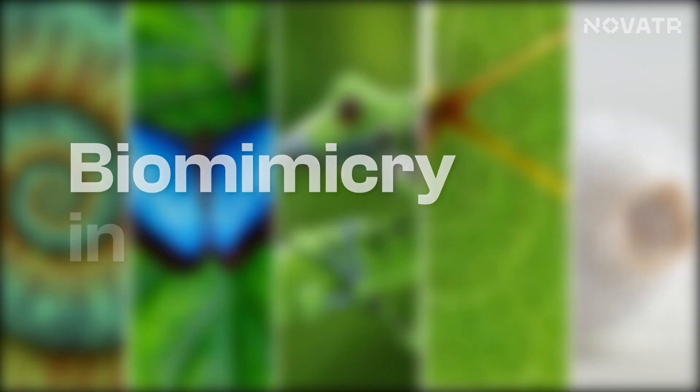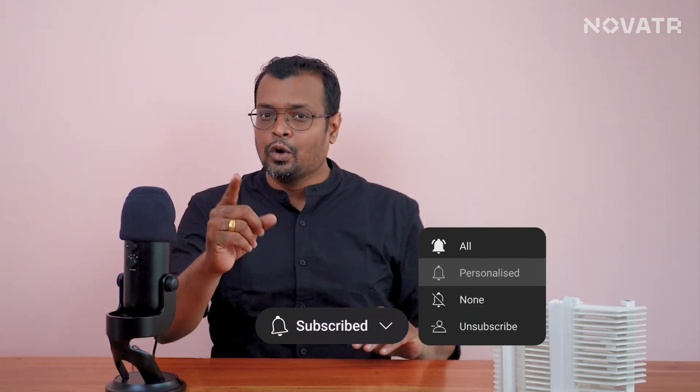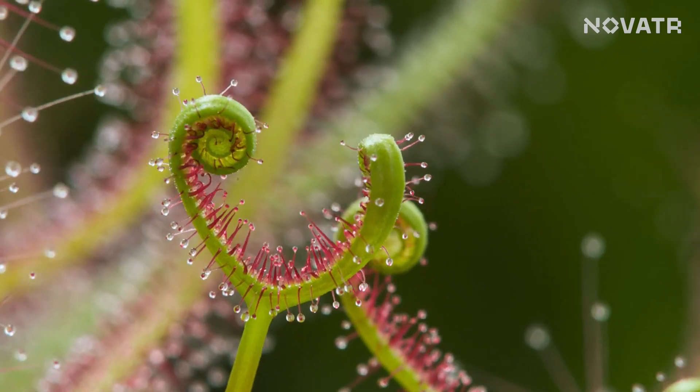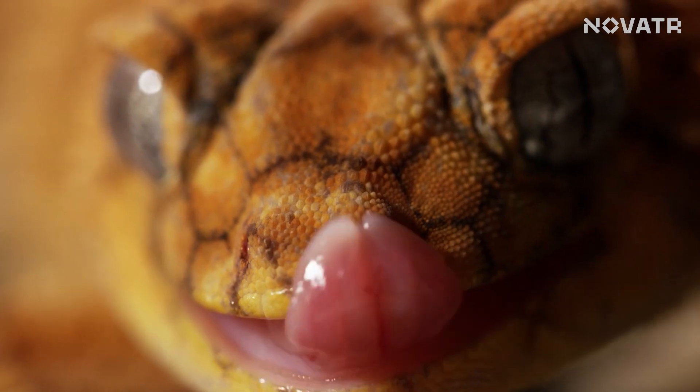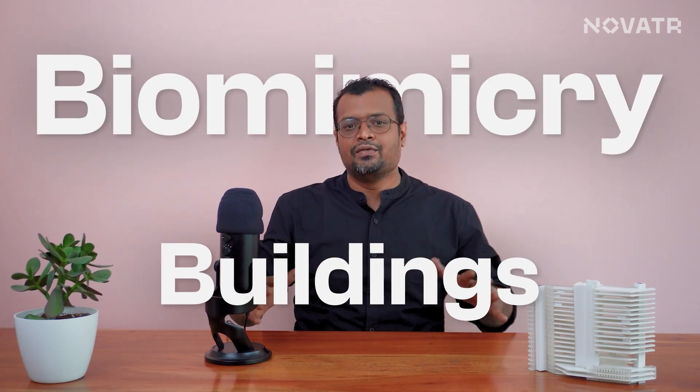Unexpected examples of biomimicry in architecture. Hi, I am Rajesh, and welcome back to Novator, where we empower AEC professionals with the latest scoop from the industry and experts. So, biomimicry is a revolutionary approach to design that takes inspiration from nature's finest creations to solve human challenges. It's like drawing inspiration from millions of years of evolution to create sustainable, efficient, and resilient solutions to our design dilemmas. Today we are going to discuss five such biomimicry buildings that will leave you in awe.